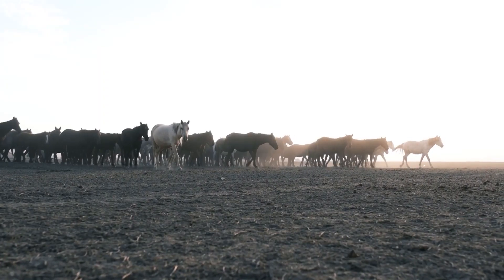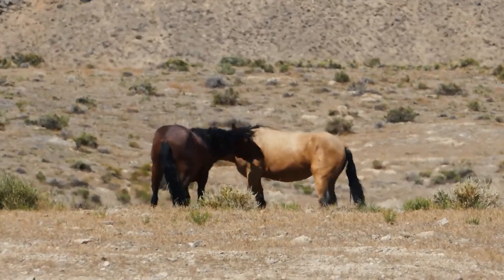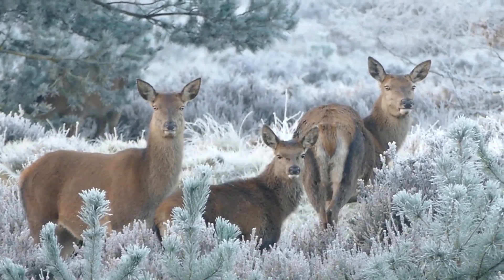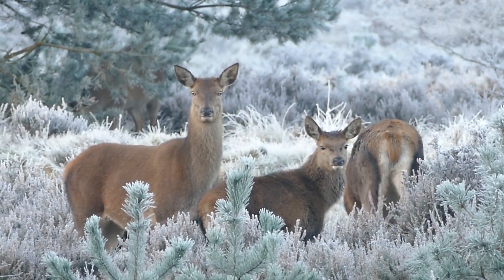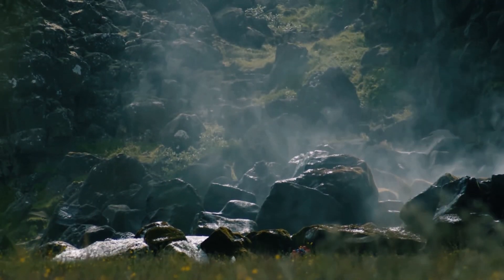Icelandic horses are a national treasure, known for their gentle nature and distinctive appearance. As we encounter these majestic creatures, we are captivated by their graceful movements and friendly demeanor. The reindeer, on the other hand, embody a sense of mystery, gracefully navigating the rugged landscapes and reminding us of the untamed beauty within Iceland's wilderness.